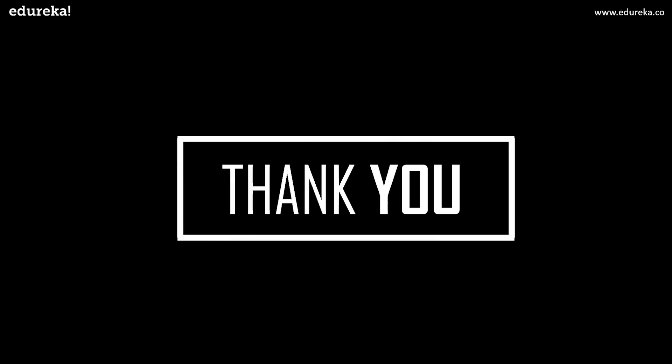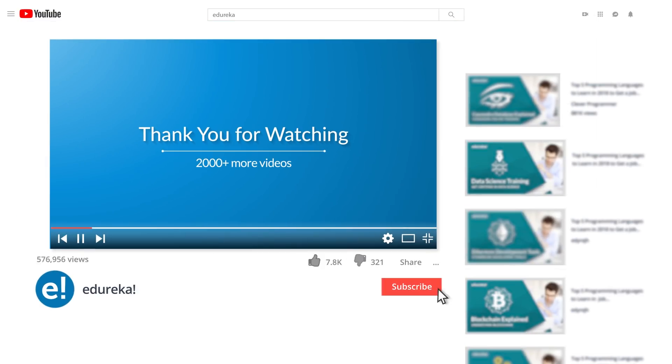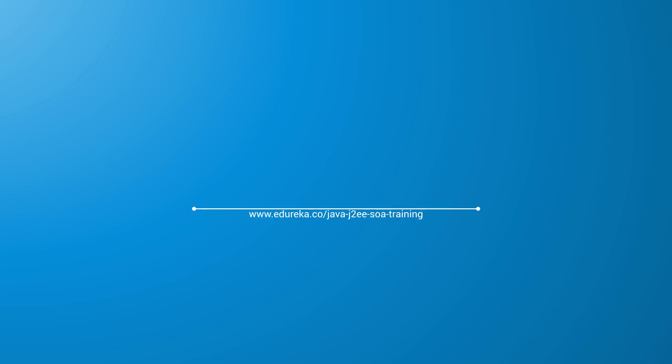So with this we come to an end of this session. I hope you have understood exactly what it takes to become a successful Java developer. If you have any queries, please feel free to write them in the comment section below. Please like the video, comment your doubts and queries, look out for more videos in our playlist, and subscribe to the Edureka channel to learn more. Happy learning!